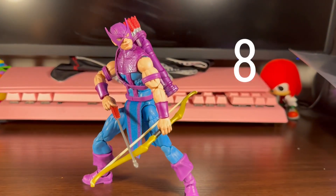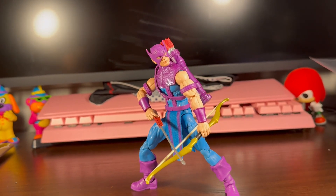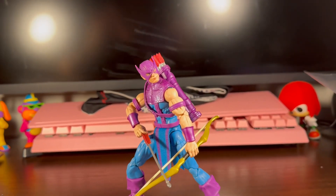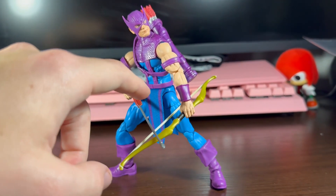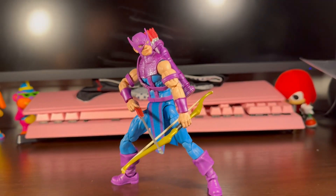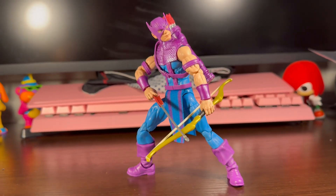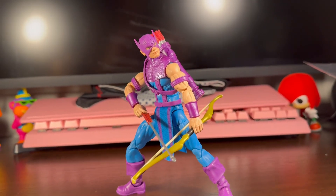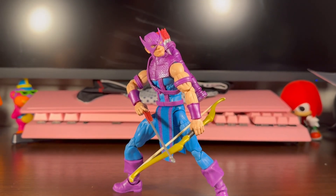At number 8, we got Hawkeye that came with — I think it was the Avengers bike or the speeder bike, I forget what it's called. But this is a great figure. Love the cloth goods that he got, love the colors and how they pop. We've been really needing a good classic Hawkeye, and I'm finally glad that we got him. I really like this figure. It would probably be up a little higher, but I had a few problems with it. But overall, still a great figure. Glad to have him. At number 8, Hawkeye.